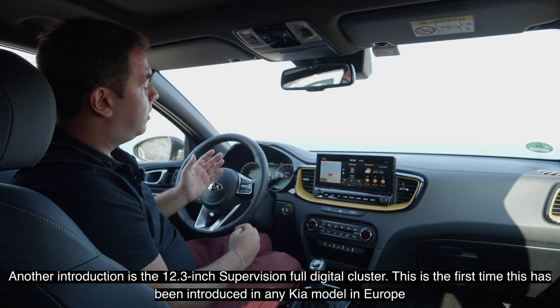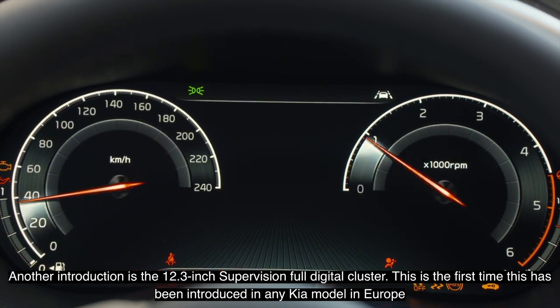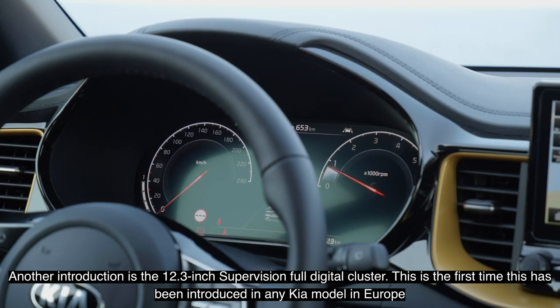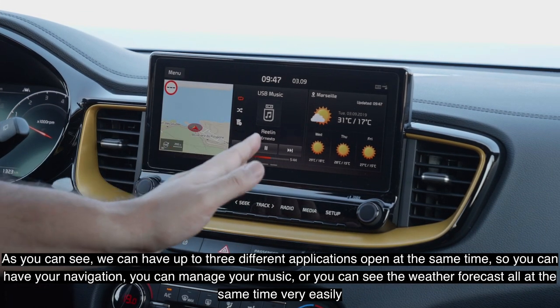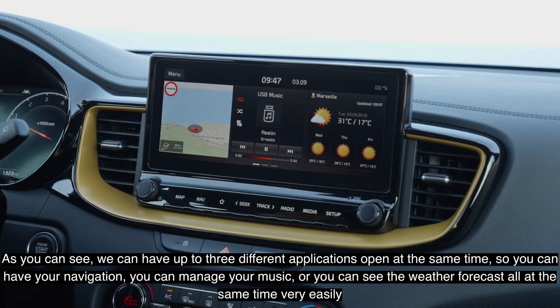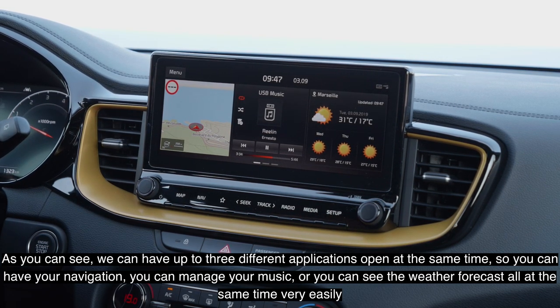Another introduction is the 12.3-inch SuperVision full digital cluster — a first-time introduction for any Kia model in Europe. You can have up to three different applications open at the same time, so you can have your navigation, manage your music, or see the weather forecast all simultaneously, very easily.